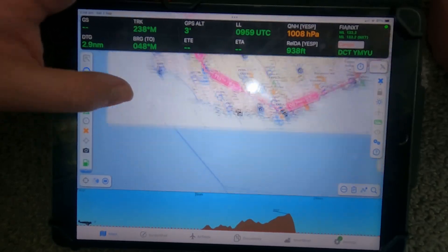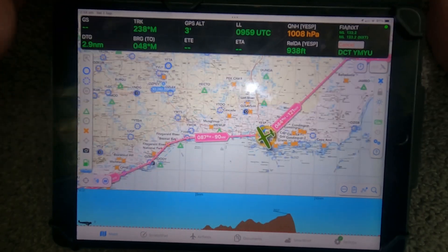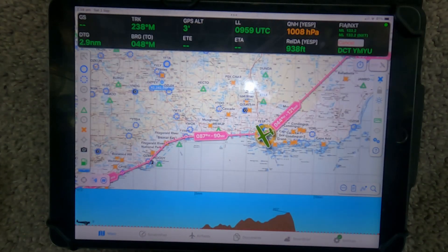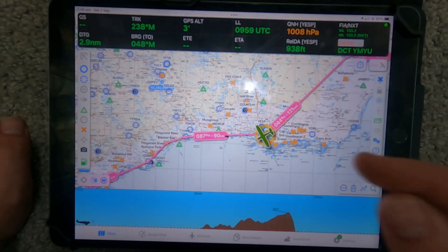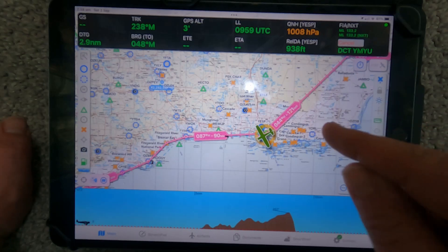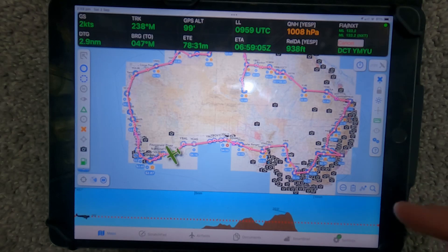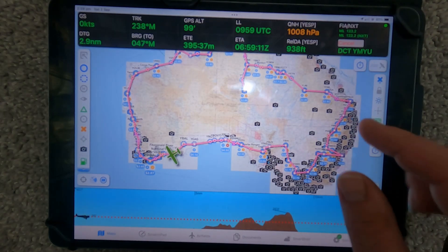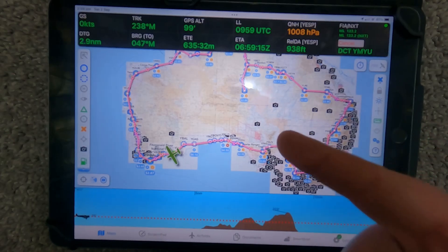From Broome, we follow the coast all the way down — Exmouth, along the Perth coast, down to Esperance and Albany — and then back home in mid-November. This trip seems very expensive and it actually is, but it's really good training. You don't normally do these kinds of trips at all. Just a quick rundown of the route in video format — fly high and see you next time!